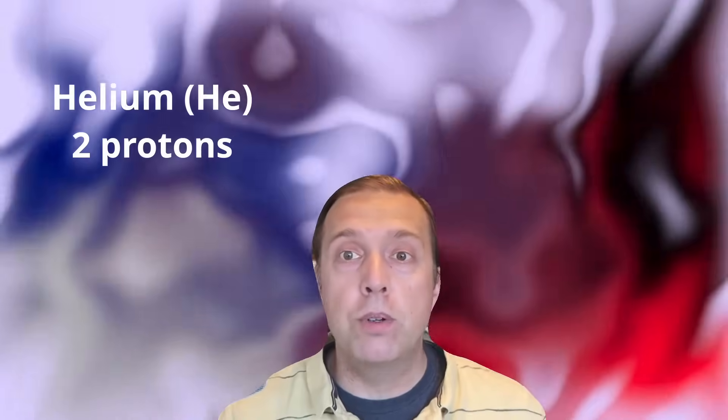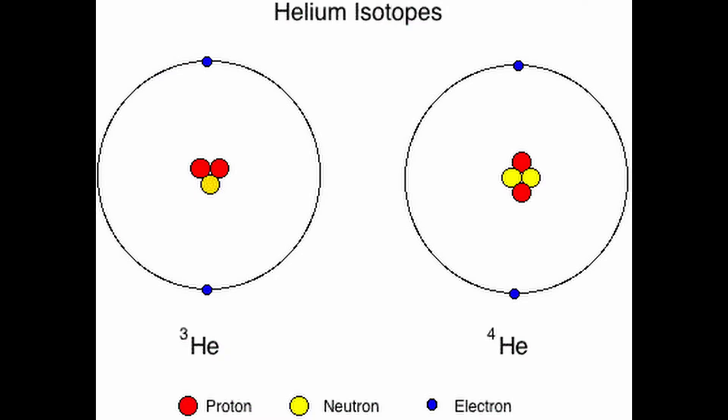For example, the element helium has two protons. However, helium can have different numbers of neutrons which would represent different isotopes of the element. For example, helium-3 has two protons and one neutron, whereas helium-4 has two protons and two neutrons.